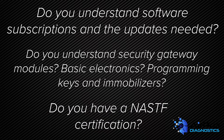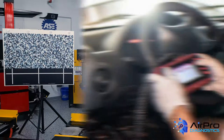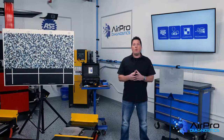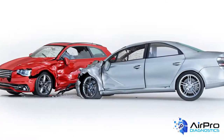Do you have a NASTIF certification? Repairing a vehicle correctly is not just about plugging into a car, getting a DTC, and having a miraculous roadmap to tell you how to fix the problem. If you can't read a wiring diagram, you'll have some issues fixing a vehicle that has been crushed, split, and mashed.